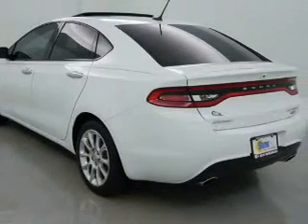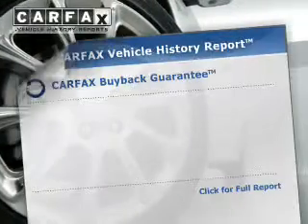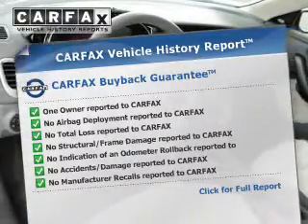Brake safely with the anti-lock braking system. Let the outside in with a built-in sunroof. An included Carfax vehicle history report allows you to purchase with confidence and the knowledge that your buy was a smart choice.